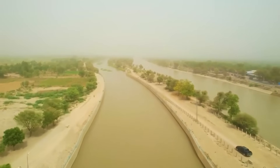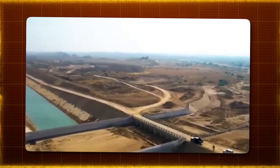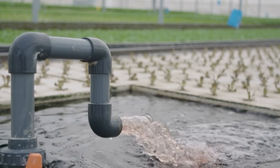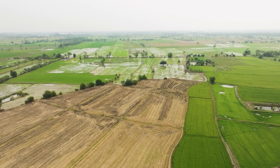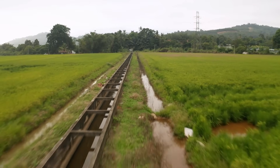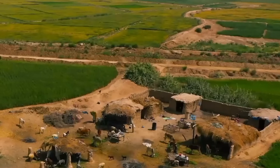This means a lot of land that couldn't be used before for growing crops can now be farmed. The focus on building canals is part of a larger plan to make sure water gets distributed properly and used more efficiently, especially for irrigation. By improving how much water is shared and used, the project hopes to increase how much food can be grown and support food security — making sure that people have enough food to eat.